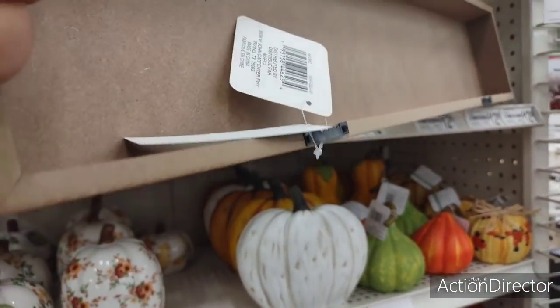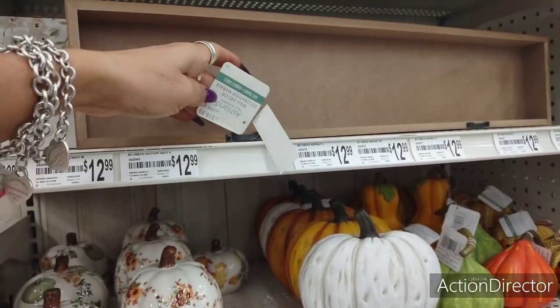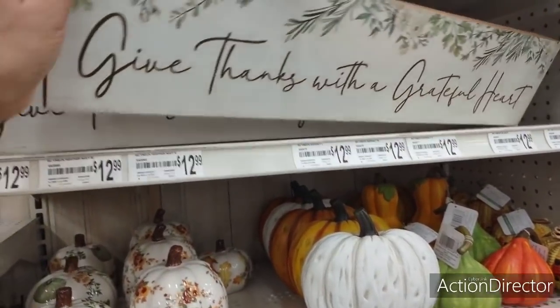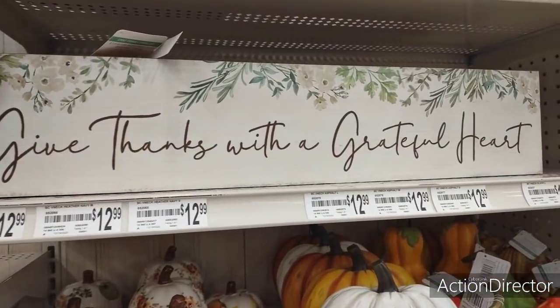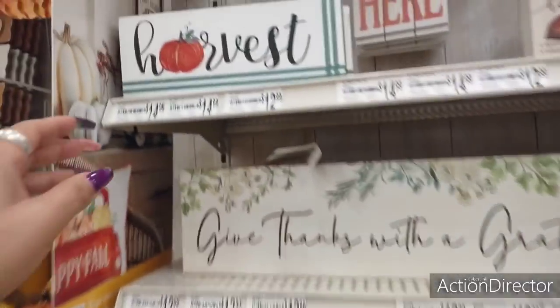"Give thanks with a grateful heart" — that's going to be $12.99. Not too bad. Let me make sure, because that looks like it's too cheap for what they usually go for here. Hold on — $19.99. But with 30% off, I still don't think it's $12.99. So I'm glad I checked, but it is really cute.